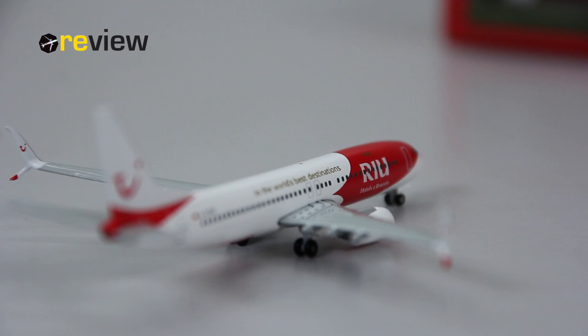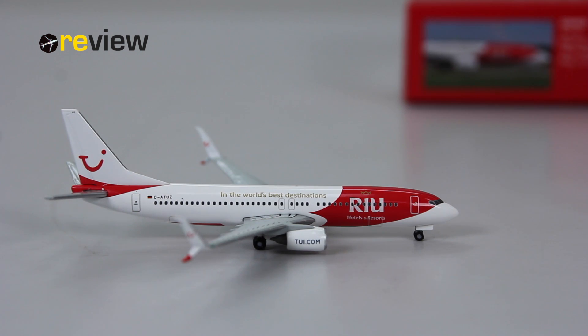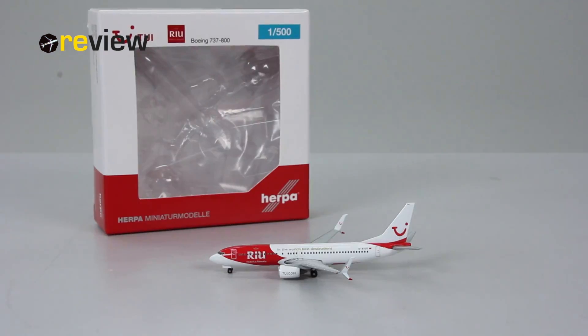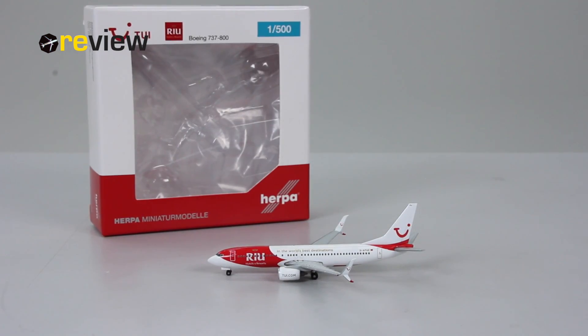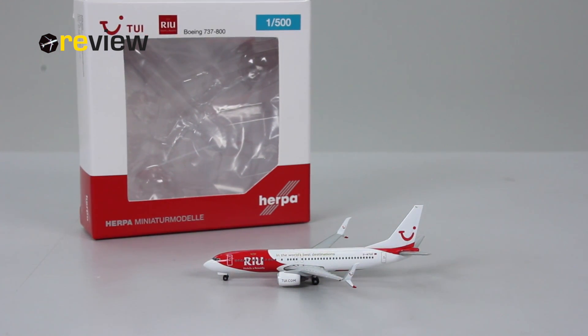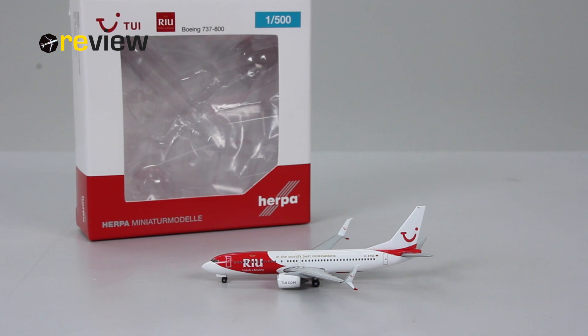With that, we've reached the end of today's episode. If you enjoyed it, feel free to leave a like, or if you're new here, why not hit subscribe. Don't miss the next episode where we'll take a closer look at a Bombardier CRJ-900 Next Gen operated by Eurowings for Lufthansa Regional. Thank you very much for watching — hope to see you soon again, and bye!